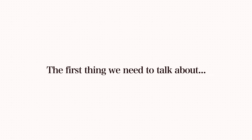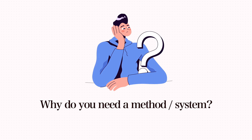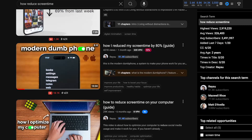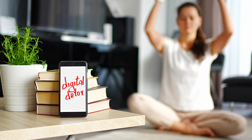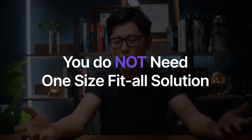The first thing we need to talk about is why you need a method or system to combat this issue. So many tips exist for treating phone addiction, from digital detox rituals to extreme measures like using a dumb phone. But here is the catch — almost none of these tips are going to work for you. It's a little bit like trying on someone else's glasses. What you need is not a one-size-fits-all solution.